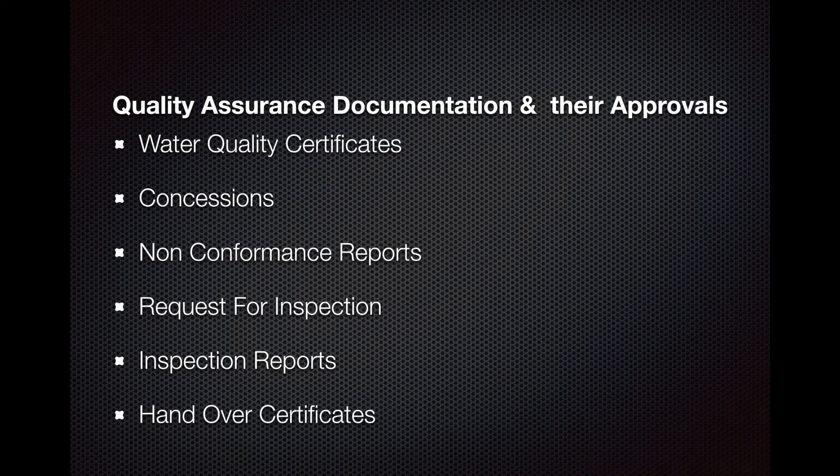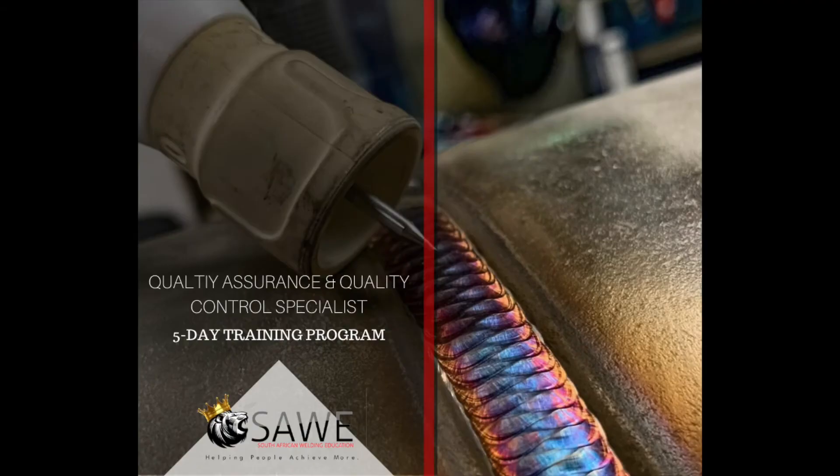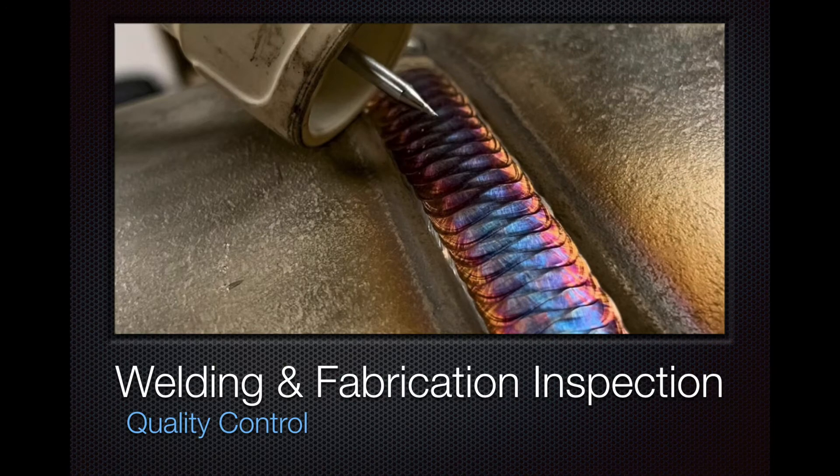Your inspection report and finally your handover certificates are also key documents. Welding and fabrication inspection is only a part of quality control, and the education we receive as inspectors doesn't equip us to set up a quality manual system from scratch or identify all documents required from a project's inception through to handover — this comes from experience. However, South African Welding Education now offers a Quality Assurance and Quality Control Specialist course that can educate you on exactly what quality assurance involves on a project.